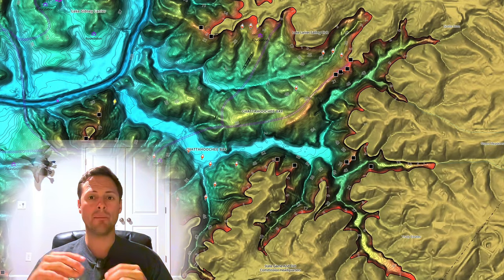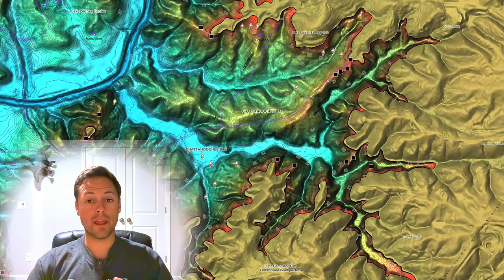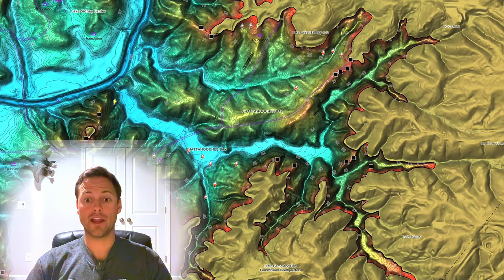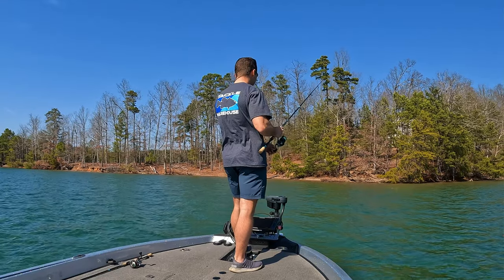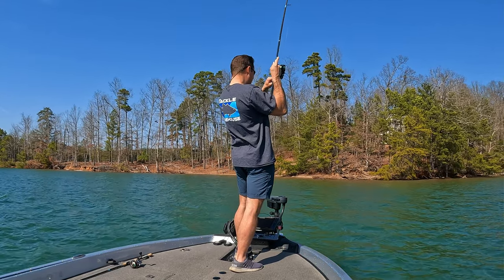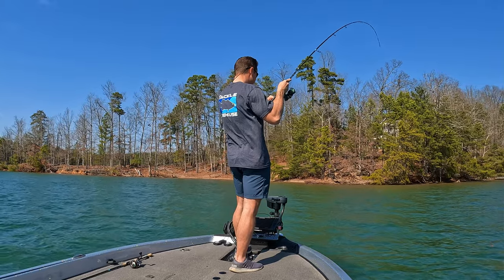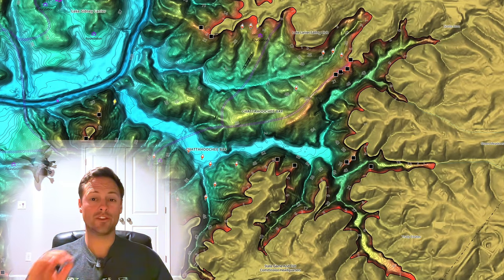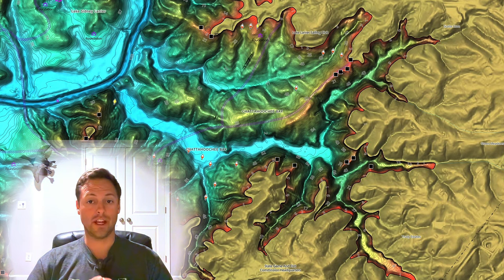We're going to be discussing where spotted bass go in the springtime. I'm going to go into details like when they move, where they move, what type of structures they set up on, what type of bottom they're going to set up on, what areas to fish, how weather and temperature - water temperature conditions - affect that pre-spawn move. We're going to go into all of these details to help you master the spotted bass pre-spawn transition.